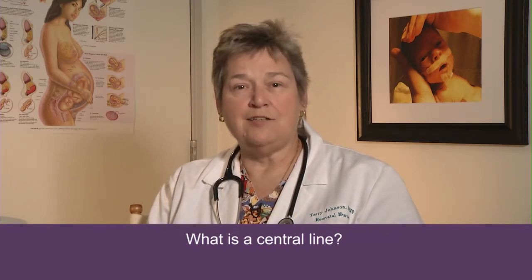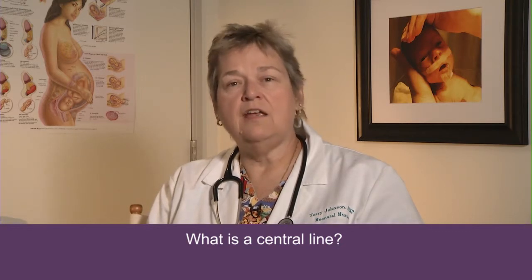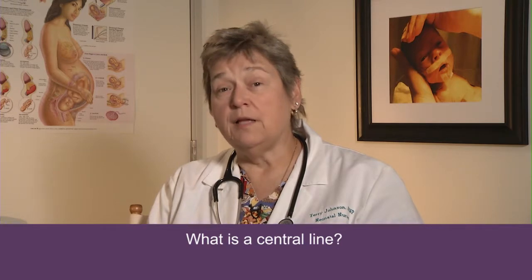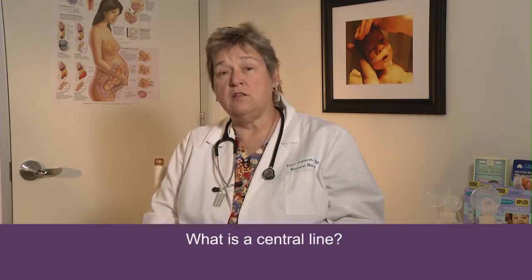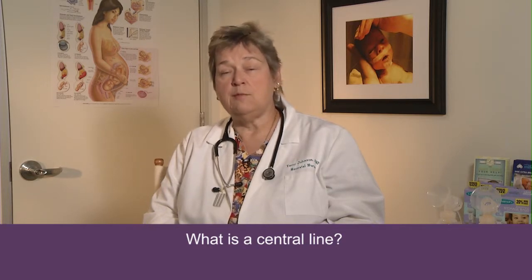So what we do is place a central line. There are a couple of different types of central lines you may see in the NICU. The most common is the one that's in the baby's belly button or the umbilicus. Nature provides us this wonderful access through two arteries and a vein in the baby's umbilical cord stump. We can place a small catheter in those — it does not hurt — and allows us to safely give the baby this TPN.